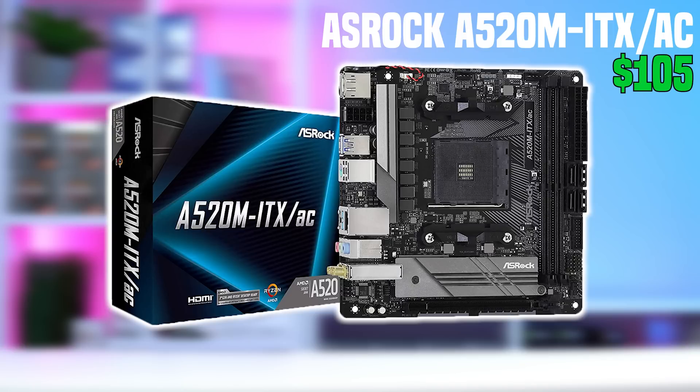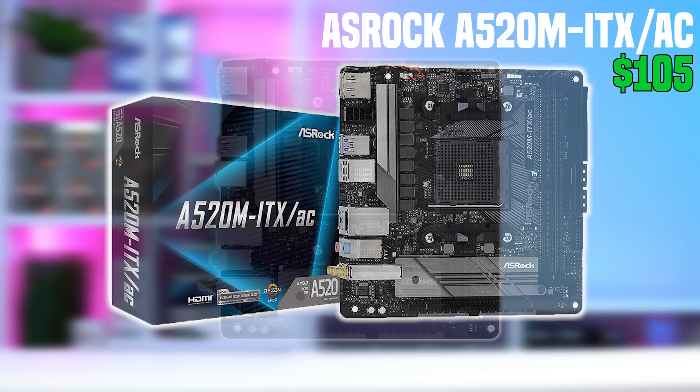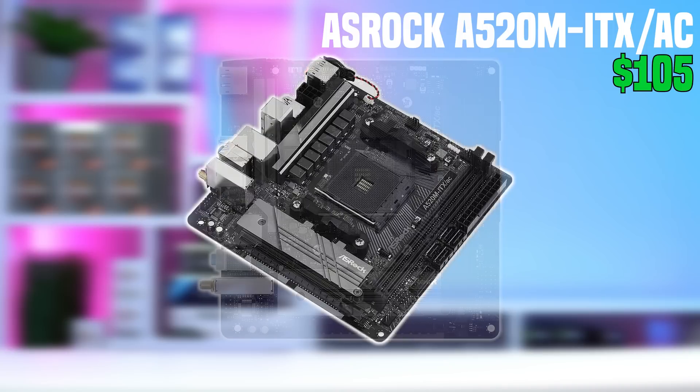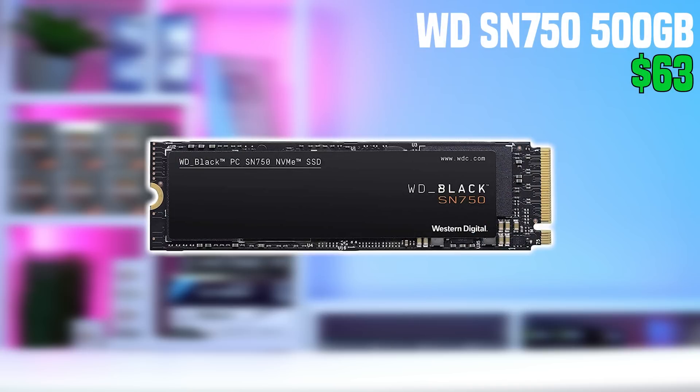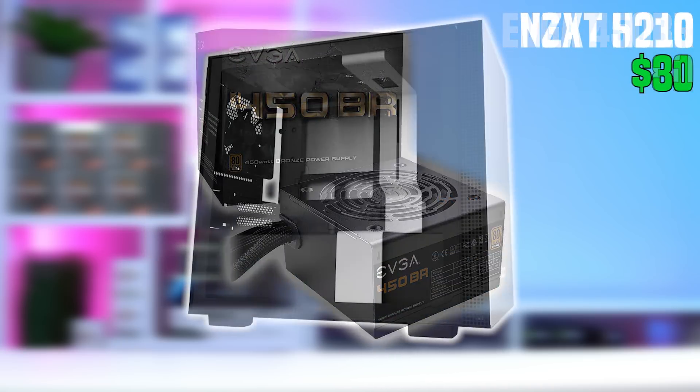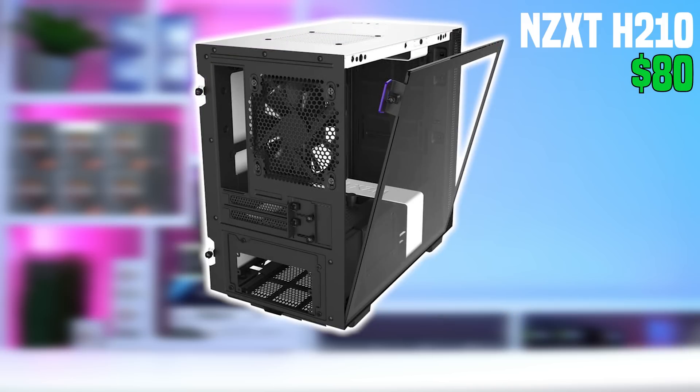For the motherboard, we don't have too many budget ITX options available, but the most consistent cheap one I've found is the ASRock A520M ITX/AC. This costs just over $100, doesn't support overclocking obviously, but it'll pair nicely with the rest of this budget ITX theme — $700 for an ITX build is definitely on the cheaper side of things. For the SSD, I'd use the exact same WD SN750 as the previous build. Same thing goes for the power supply — I still recommend the ATX-sized EVGA 450BR. We can get away with this because our ITX case, the NZXT H210, is big enough to support full-size ATX power supplies, so we don't have to pay that SFX premium. ITX power supplies are so expensive right now, and that's the main reason ITX builds cost way more than ATX or Micro ATX, so using an ITX case that supports ATX power supplies is definitely a good option.